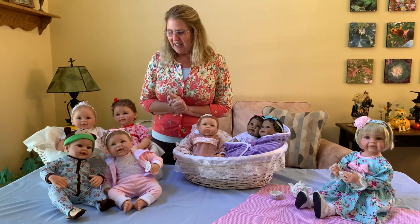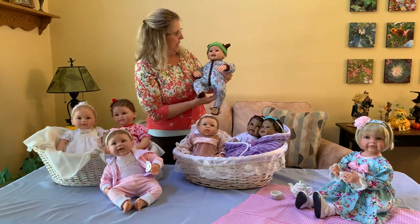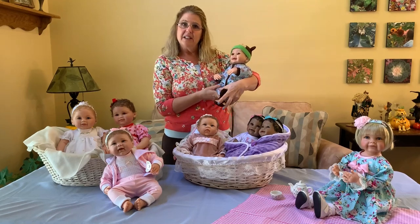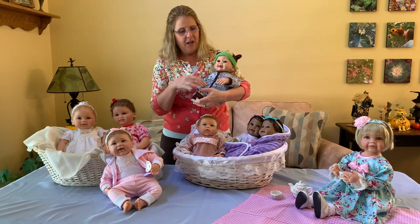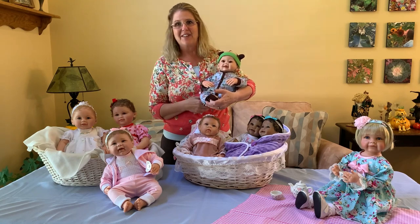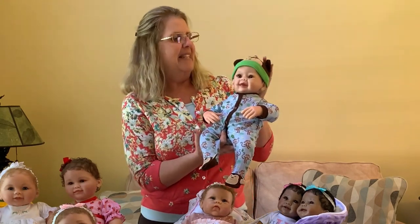Let's get started with Lucas. Lucas is a little boy created in our Real Touch vinyl — a So Truly Real doll created by Linda Murray. He is such a delight in his beautiful sleeper and fun monkey theme. You can take a look at his little feet, which have little monkey faces on them, as well as monkey faces on his hat.